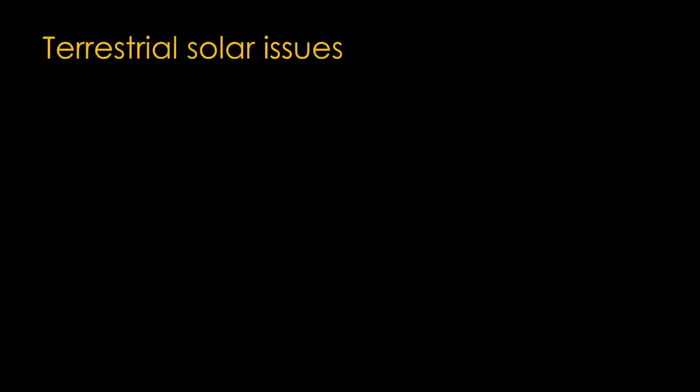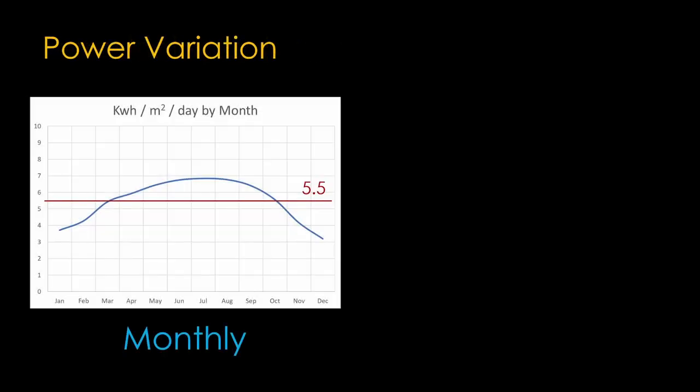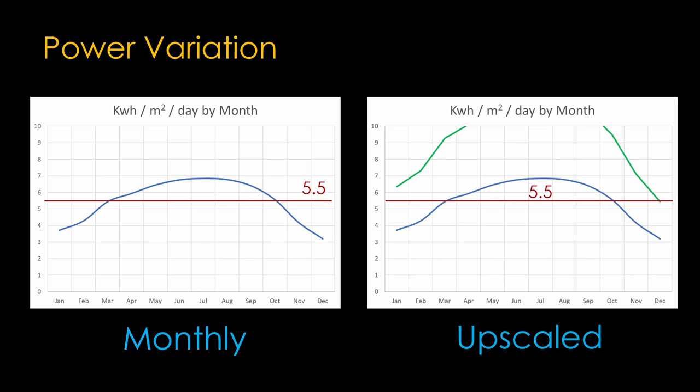I am, of course, glossing over some important details that impact both cost and practicality. We'll start by looking at some issues with terrestrial solar projects. The power generated varies from month to month. Here's a chart that shows the monthly variation of sunlight in Utah, with the red line showing the 5.5 kilowatt hours per square meter per day value that we are basing our comparison on. We see in December we are falling short of that amount of power. The simplest thing to do is increase the size of the system by about 75% — the green line shows that at our lowest power month, we are now at the amount of power we get from the satellite solution. We now have a lot of excess power in the sunny summer months.